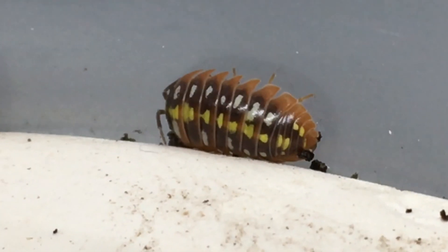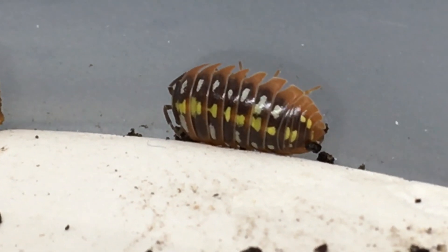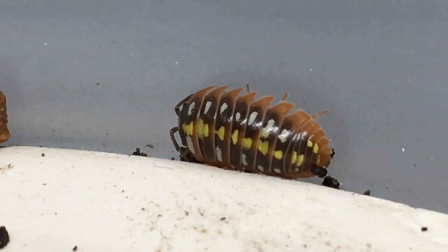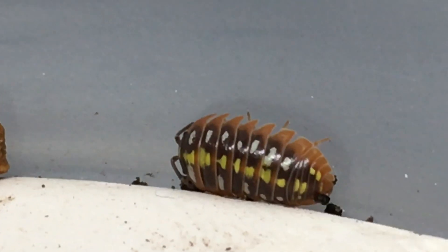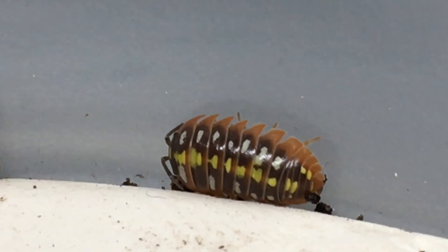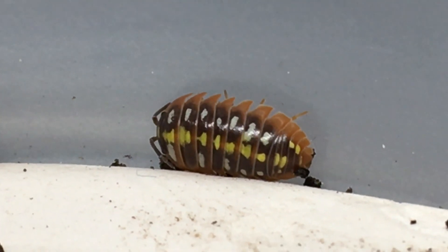I've had this Armadilidium Klugei stock for a long time — so long ago that I don't think there were other localities of Klugei in the hobby yet — and I haven't mixed them with anything. I just think that after quite a while of genetic isolation in this small culture, we've got some interesting things going on.